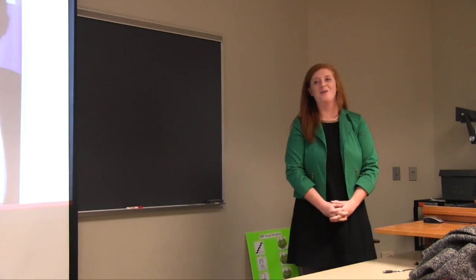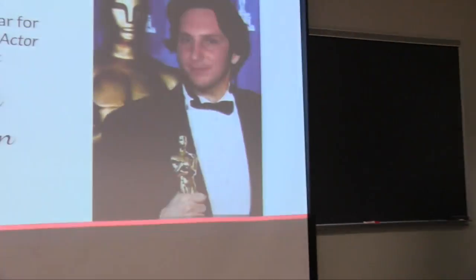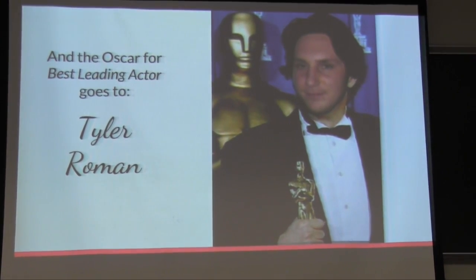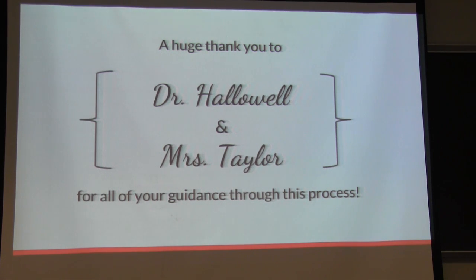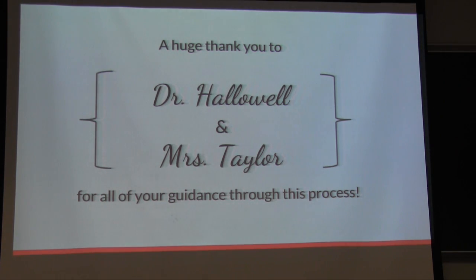For our first thank you, we would like to present the Oscar for Best Leading Actor to Tyler Roman. We appreciate you being our persona of Jason for this project — it helped make it more personal and allowed us to connect more with our client. We would also like to thank Dr. Halliwell and Mrs. Taylor for your guidance throughout this process. We know you are extremely busy but we really appreciate you taking time out of your schedules to help us and share your wealth of knowledge on this topic to help us make the best clinical decision for Jason.